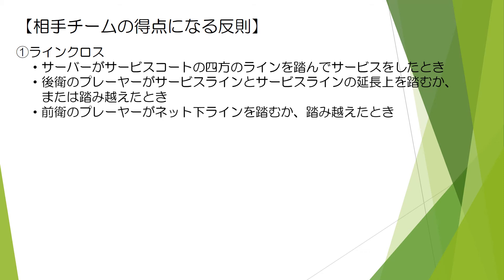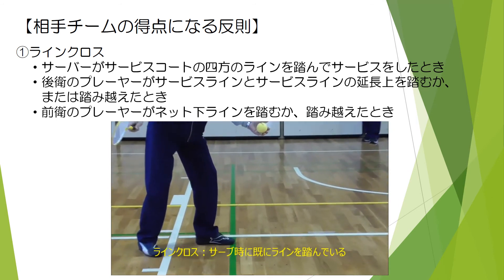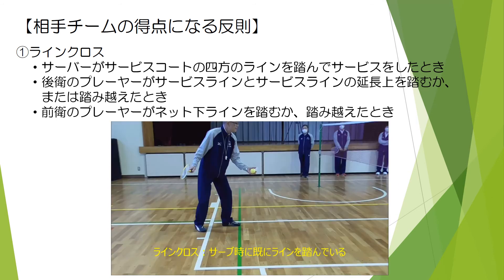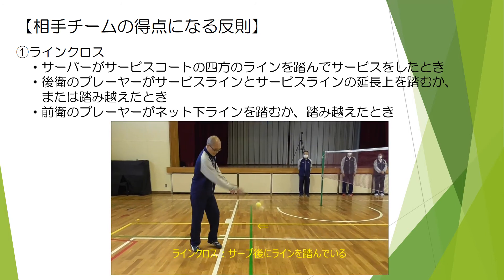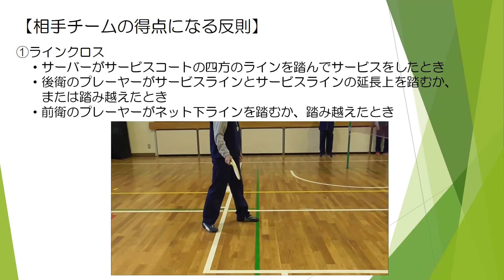はい、村田です。相手チームの得点になる反則について説明いたします。ラインクロス：サーバーがサービスコートの地方のラインを踏んでサービスをしたとき、後衛のプレイヤーがサービスラインとサービスラインの延長線上を踏むか、または踏み越えたとき、前衛のプレイヤーがネット下ラインを踏むか踏み越えたとき。ビデオはいずれもラインクロスの事例であります。